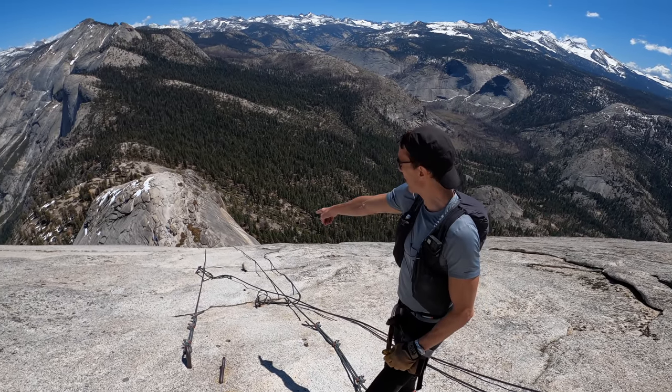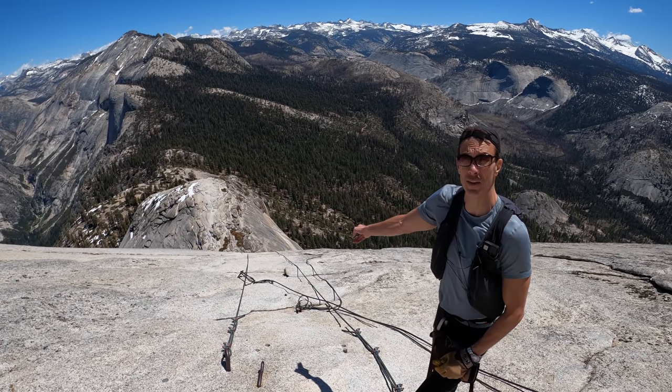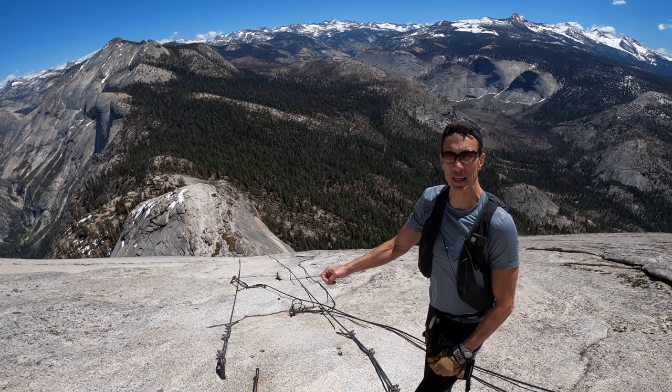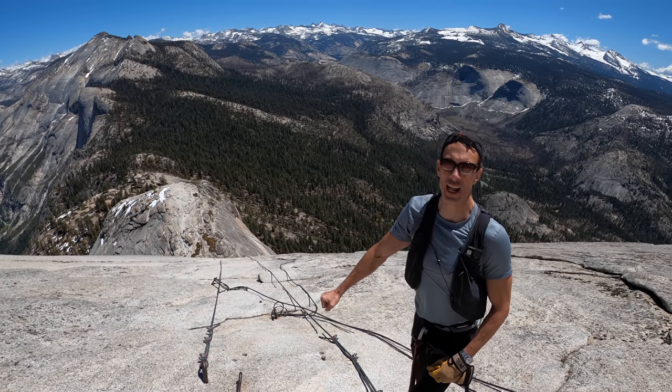We're about to clip in and go down the cables. On your way up these would be the cables on the right; on the way down they are the cables on the left. We're doing that because there are more supports, so just in case anything happened it would stop our slide sooner.